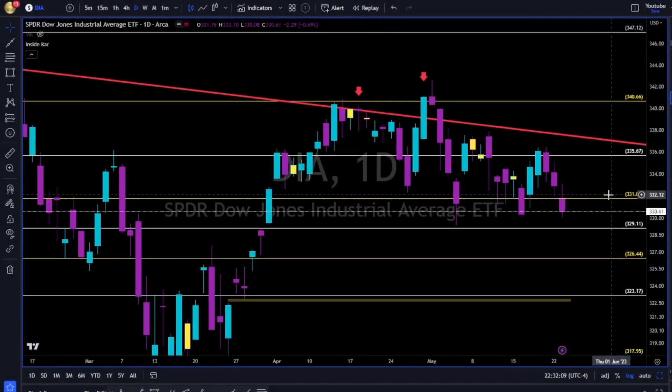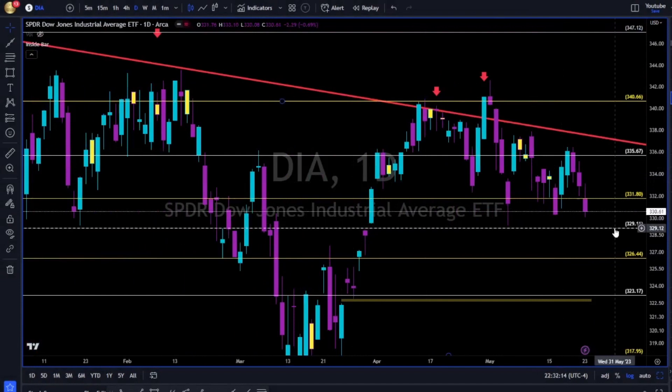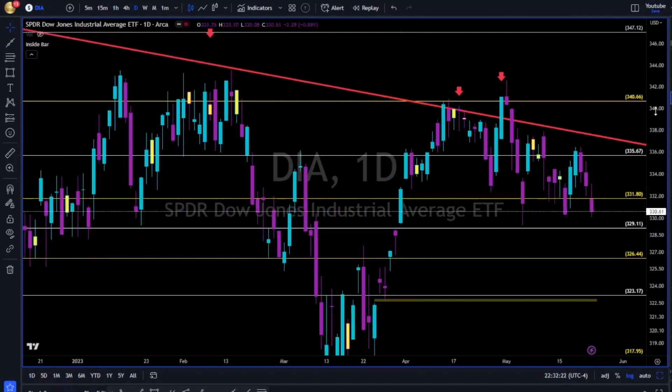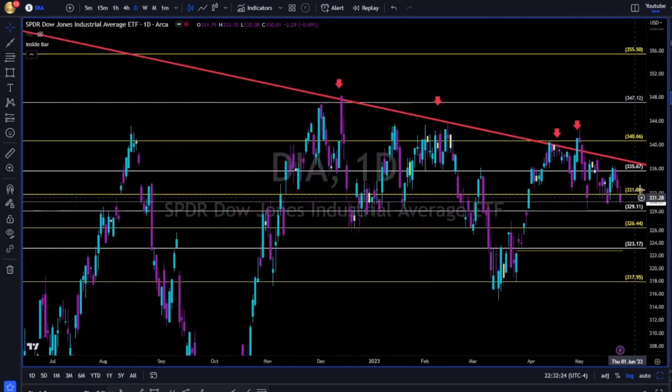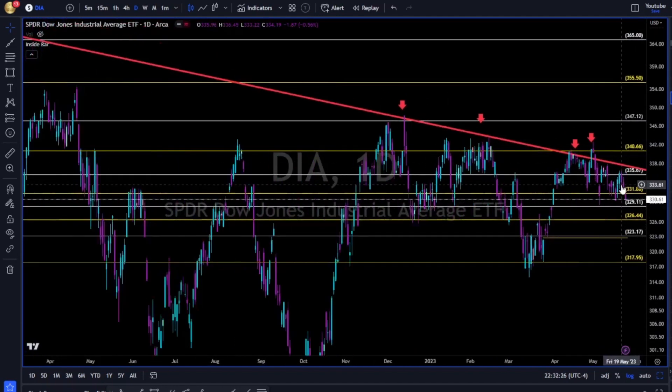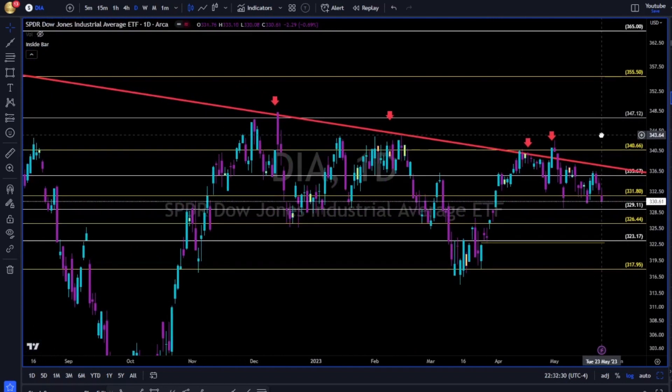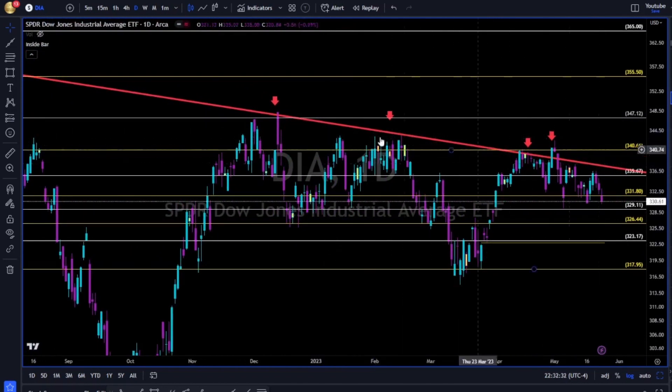Dow Jones breaking below the 331. Now the next area will be the 329. We have a slight gap over here at the 328–329. Dow Jones overall is very weak — relative weakness to the SPY and the Qs. We have this red trend line, still very tough resistance.